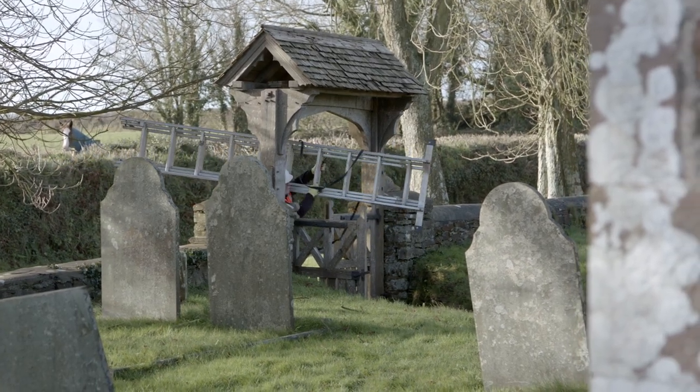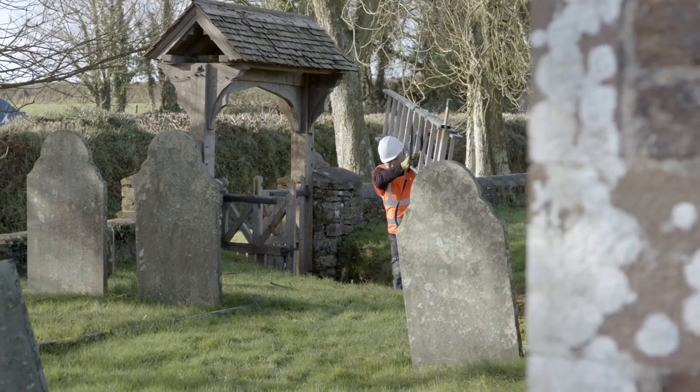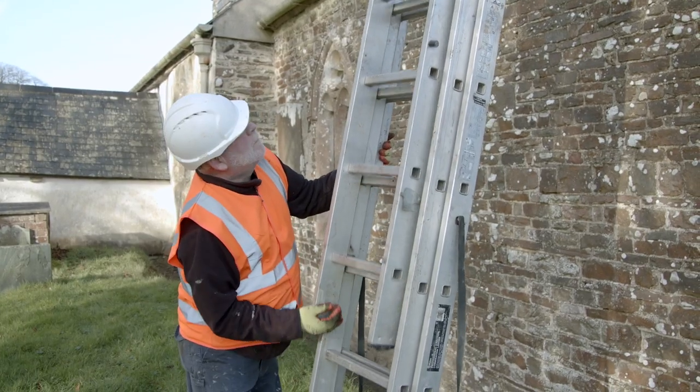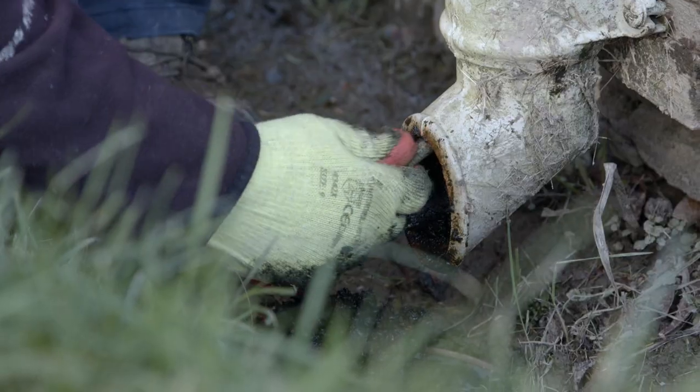We have two annual maintenance visits that happen every year. Each church in our estate is visited by our maintenance contractors. We check the gutters, clear the gullies, and maintain what they call the cordon sanitaire, which is the metre band around the footprint of the church.